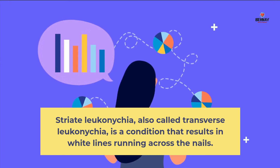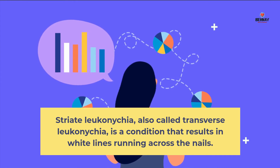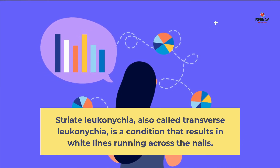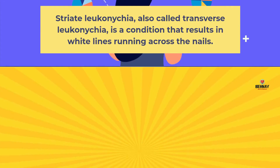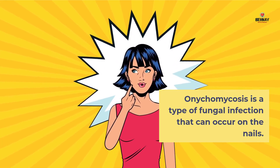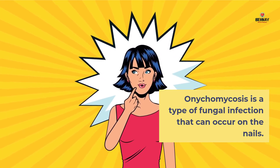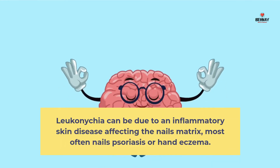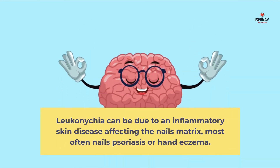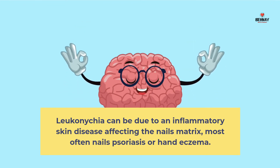Striate Leuconychia, also called transverse Leuconychia, is a condition that results in white lines running across the nails. Onychomycosis is a type of fungal infection that can occur on the nails. Leuconychia can also be due to an inflammatory skin disease affecting the nail matrix, most often nail psoriasis or hand eczema.